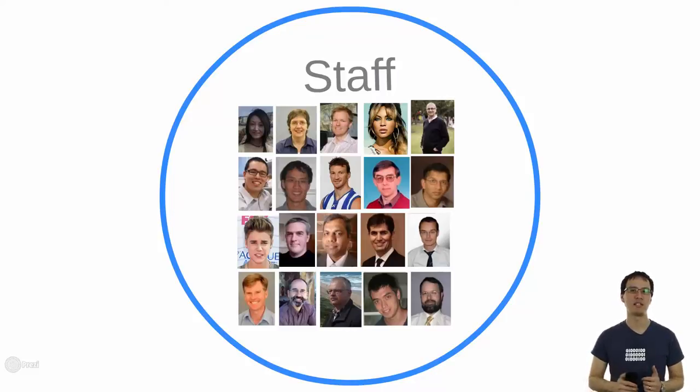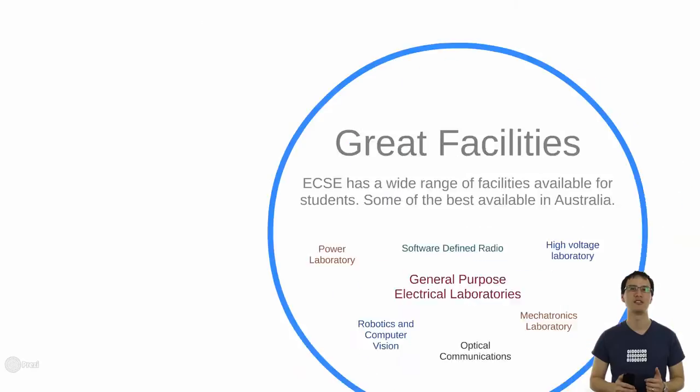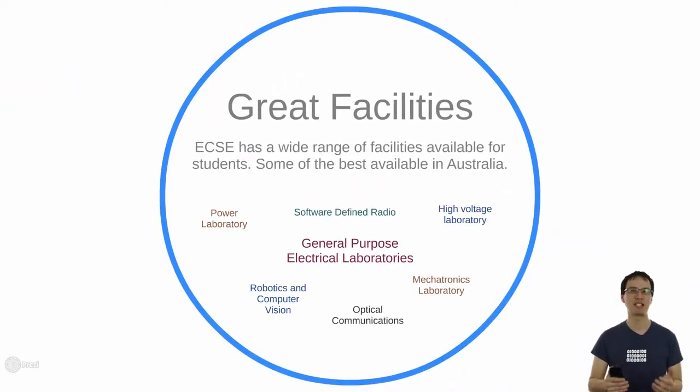The last thing we want to tell you about are the great facilities that ECSE offers — these are actually some of the best facilities in Australia. We have a power laboratory, a software defined radio laboratory, a high voltage laboratory with Tesla coils that you may have seen on open days, and probably the best stock general purpose electrical laboratories, which are free to use for all ECSE enrollees. We also have a robotics and computer vision laboratory, an optical communications laboratory, a superb mechatronics laboratory, as well as brilliant workshops and staff who will help you turn your ideas into reality.